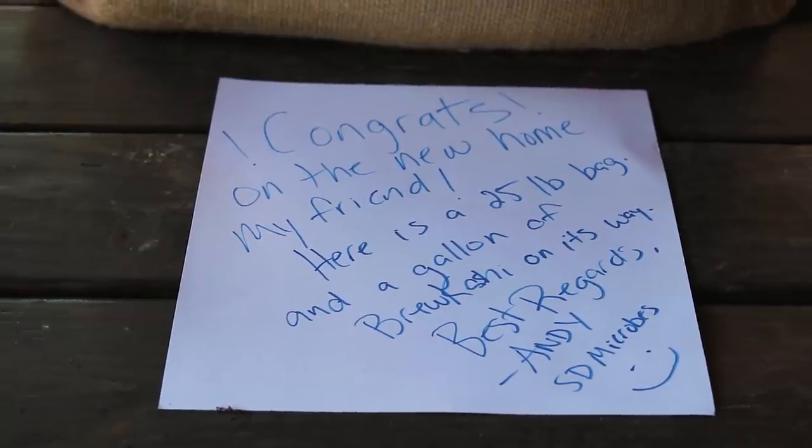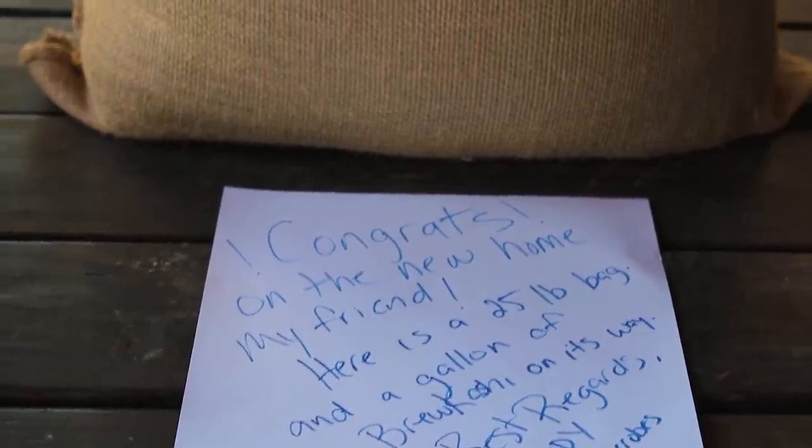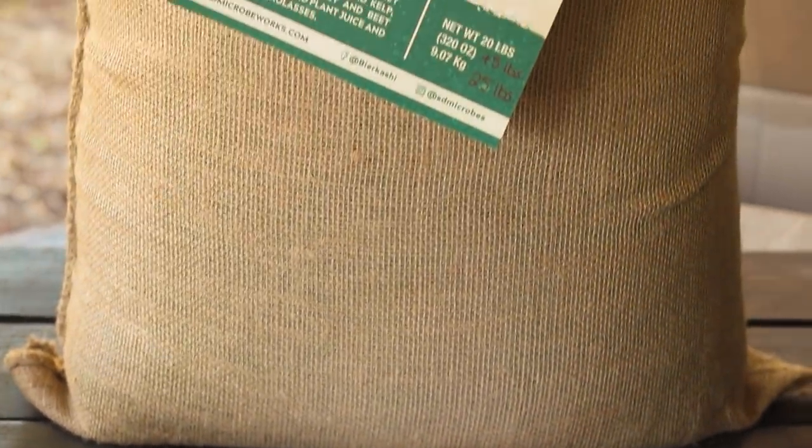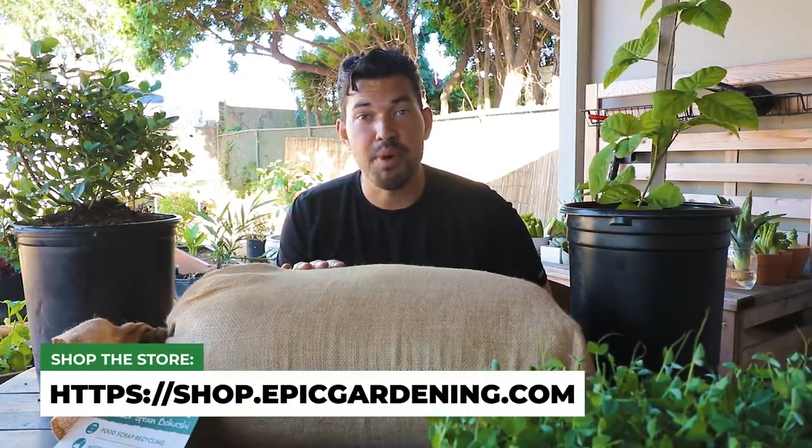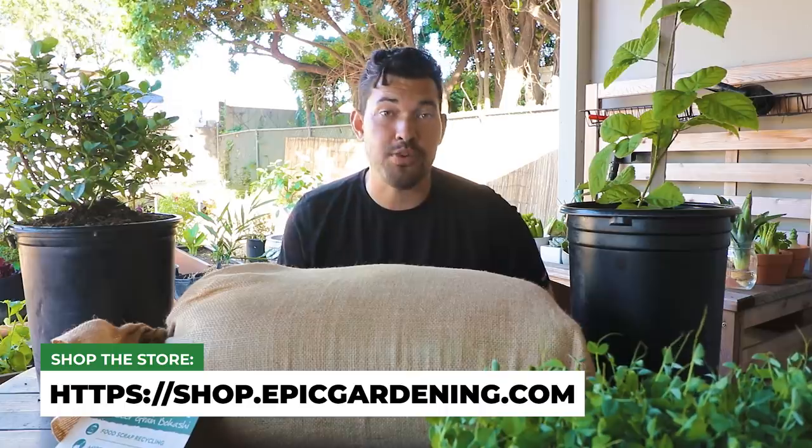This is from my friend Andy over at SD Microbes — San Diego Microbes. He says congrats on the new home and sent a 25-pound bag, with a gallon of Bokashi on its way. This is the Bokashi brand I used in my Epic Gardening channel video on Bokashi composting — it's inoculated with lactobacillus, which is a fantastic way to break down food scraps at a rapid pace. Thank you so much, Andy. I have more than enough for this property and I'm excited to really try to improve this soil.